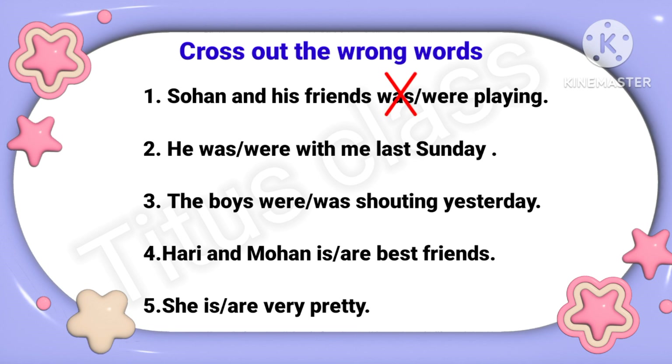Second: 'He was / were with me last Sunday.' He means singular, so the answer will be 'was'. I will cross out the wrong one, that is 'were'.